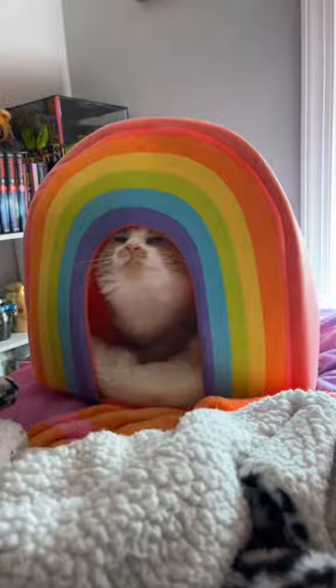This was yesterday when I got her a rainbow cat house and she was very excited for it. This is how we sleep every single night — she always has to be touching me, especially my face.